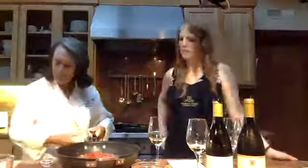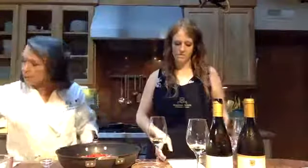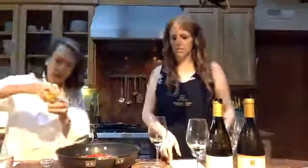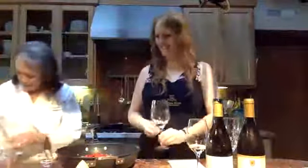We mix all this together and add a little bit of lemon juice. I think I put everything in. We're bringing it to a boil.